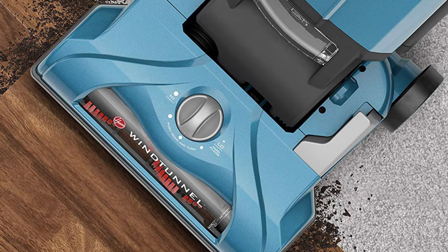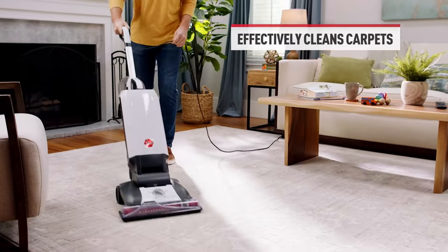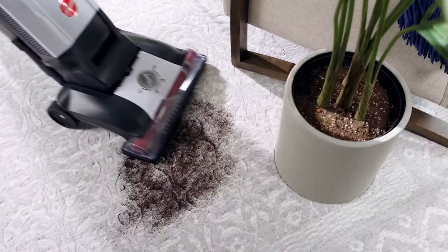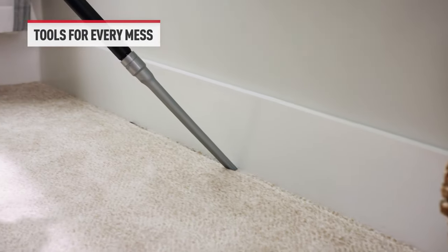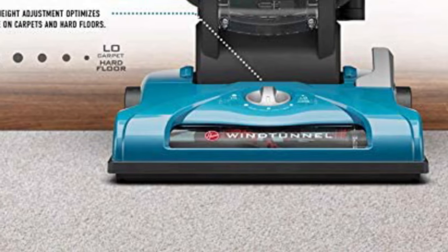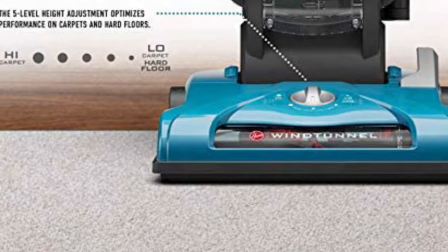The Hoover Wind Tunnel Tempo Bagged is a budget-friendly upright vacuum. It delivers amazing cleaning performance on bare floors and is versatile enough to do a good overall job on both low and high-pile carpeting. It has a simple design that's easy to maintain, and it comes with a good selection of tools and accessories for when you're using it in its semi-handheld configuration. If you're on a budget but aren't looking to sacrifice cleaning performance, this is a good option.